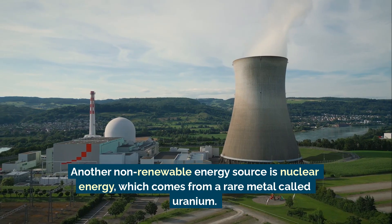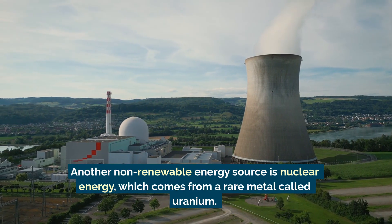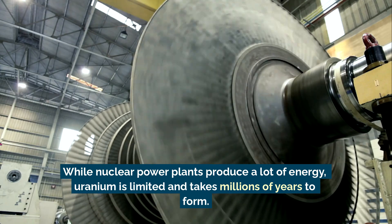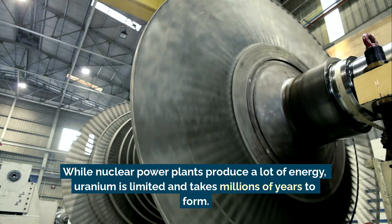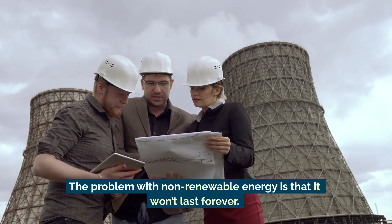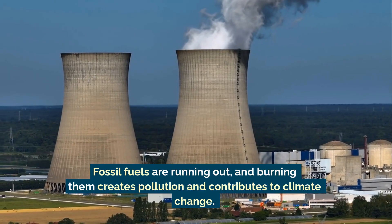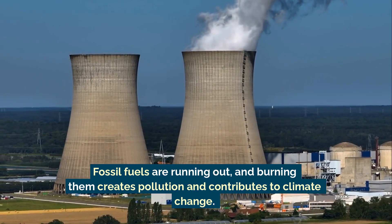Another non-renewable energy source is nuclear energy, which comes from a rare metal called uranium. While nuclear power plants produce a lot of energy, uranium is limited and takes millions of years to form. The problem with non-renewable energy is that it won't last forever. Fossil fuels are running out, and burning them creates pollution and contributes to climate change.